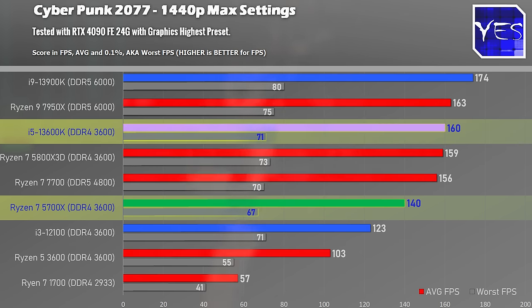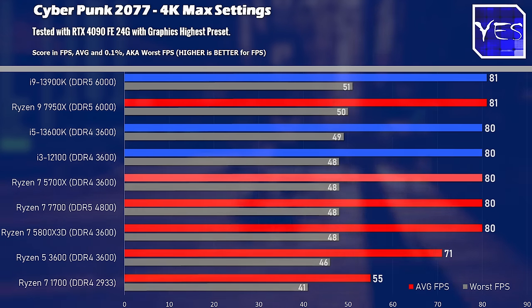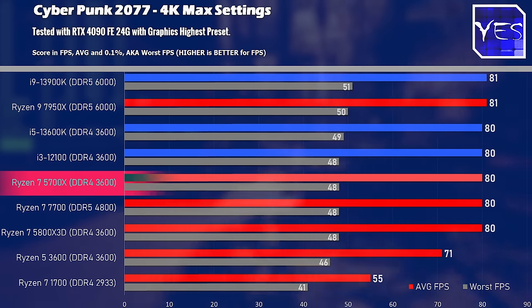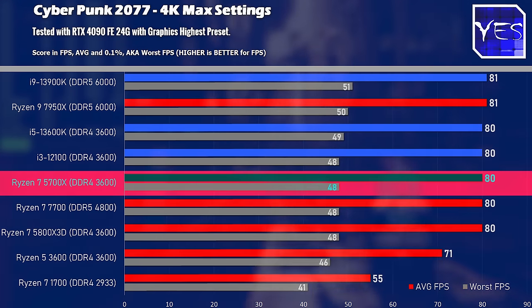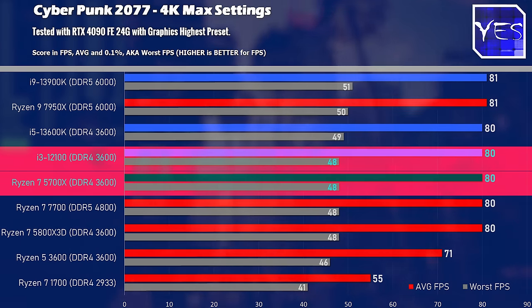These other CPUs all cost at least 50% more, but you're not getting 50% more FPS. Stepping things up to 4K shows that not only is the Ryzen 7 5700X doing well, but also the i3-12100 is doing a good job with that RTX 4090 at max settings.